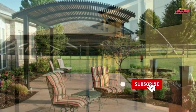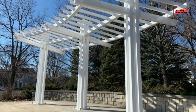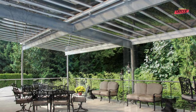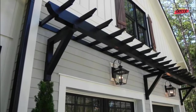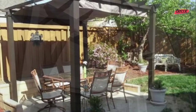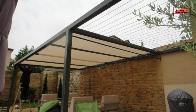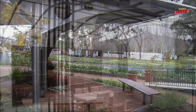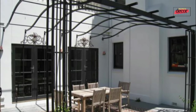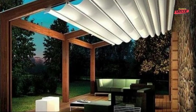Metal pergolas offer a number of benefits over other types of pergolas such as wood or vinyl. First, they are durable — resistant to rot, decay, and insect damage, making them a long-lasting option. Second, they are low maintenance, requiring very little upkeep other than occasional cleaning and rust prevention. Third, they are stylish, available in a variety of styles from traditional to modern. Fourth, they are versatile and can be used to create dining areas, relaxation areas, and entertainment areas.